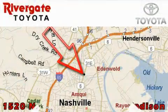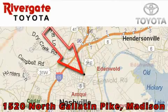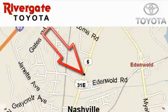Rivergate Toyota Scion is located at 1520 North Gallatin Pike in Madison. Our objective is to make your experience at our dealership a satisfying one, whether it's for sales, service, or parts. We'll be right back.